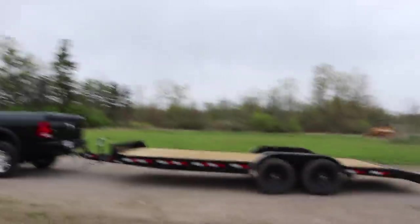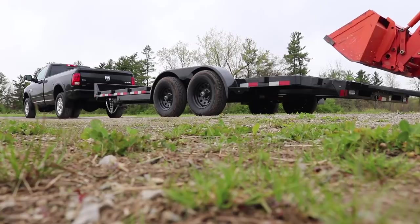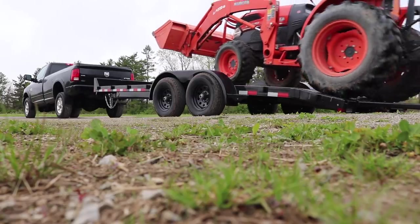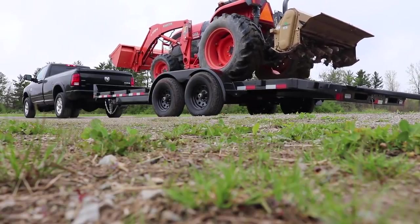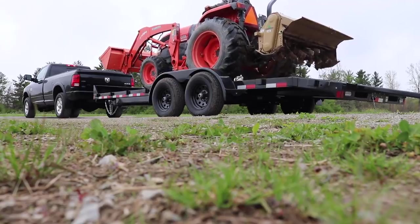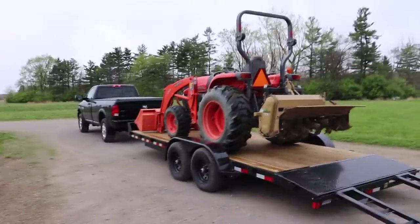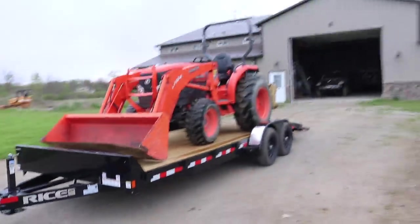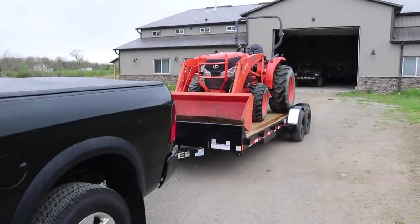I'm gonna see if I can prop the camera up somewhere and make it happen. The tractor actually doesn't squat the truck at all - this tractor isn't near as heavy as the trucks we were hauling, like that pickup truck or the first gen we hauled. It doesn't squat the truck really at all - it might sit level but that's about it. We're gonna get this all strapped down and hit the road.